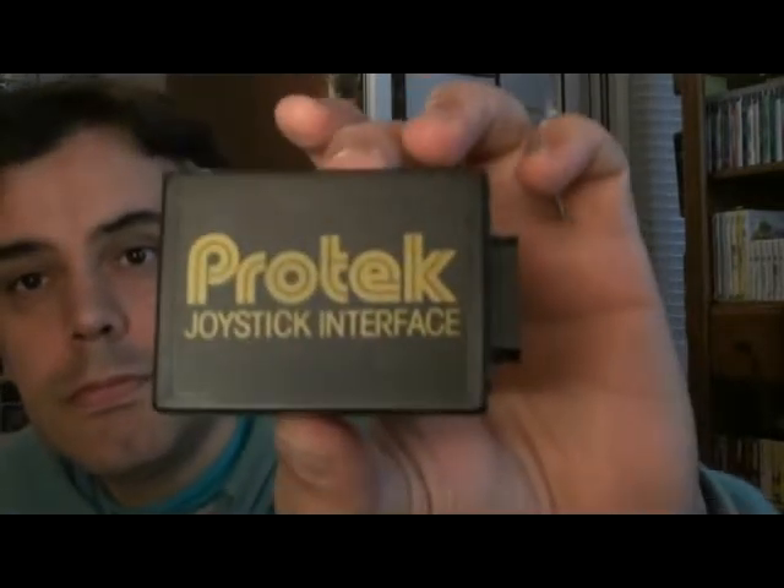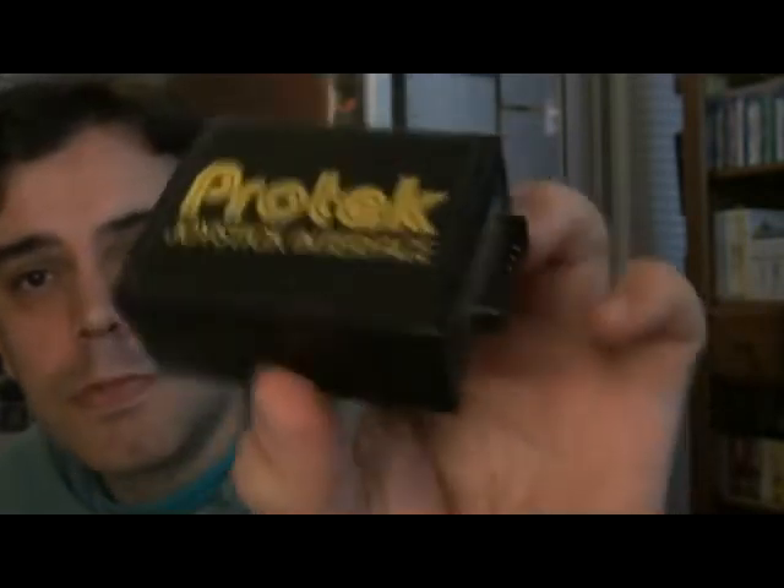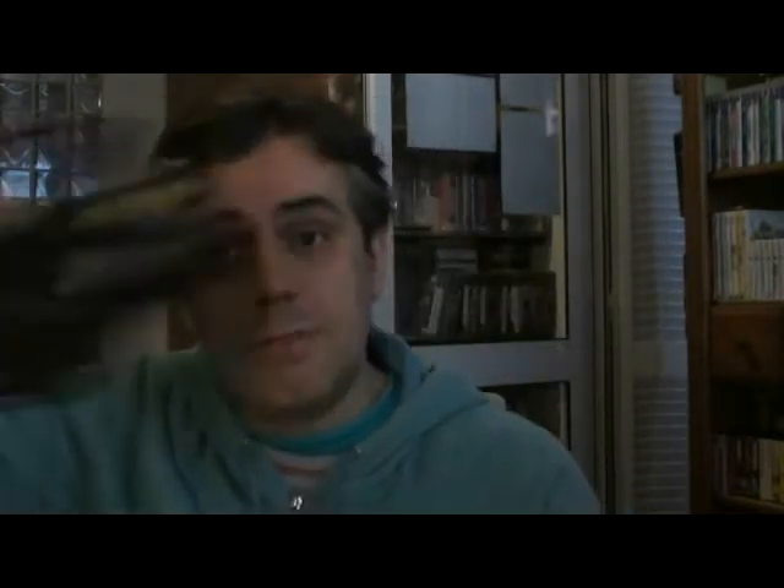The Protek BBC joystick interface has just the one joystick port on the back, but that's not a problem since I don't have friends coming round to play on my retro machines — they're more into current stuff. This was 12 pounds plus four pounds postage, so 16 pounds total. Really glad to finally own something like this for the BBC, similar to what I use on the Dragon 32 to plug in an Atari joystick.